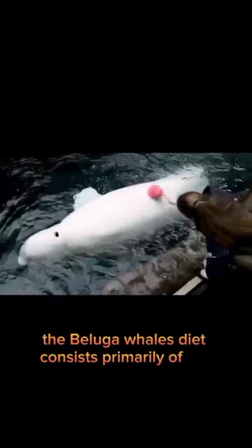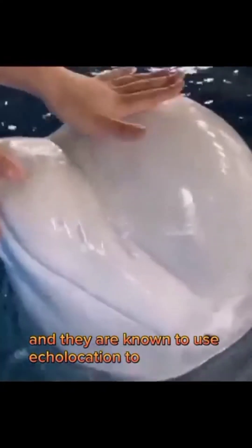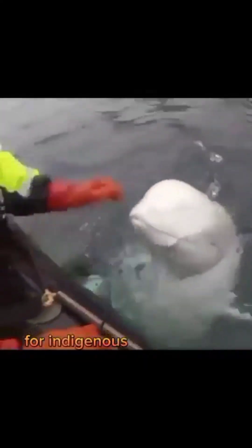The beluga whale's diet consists primarily of fish, squid, and crustaceans, and they are known to use echolocation to locate prey. They are able to move their heads and necks in all directions, thanks to their flexible vertebrae. The beluga whale is an important species for indigenous communities in the Arctic, who hunt them for food, oil, and other resources.